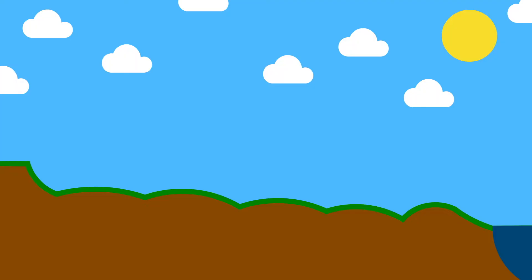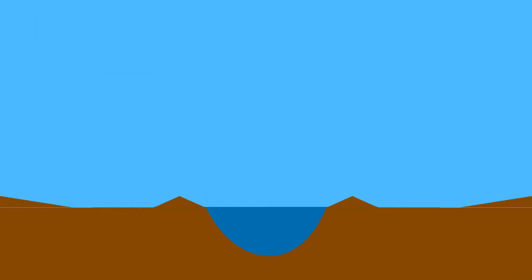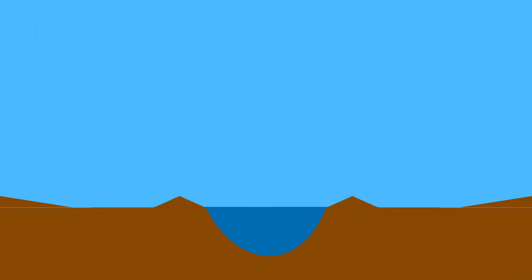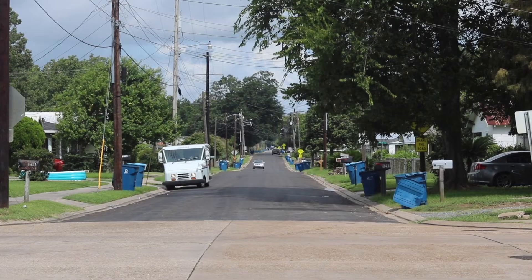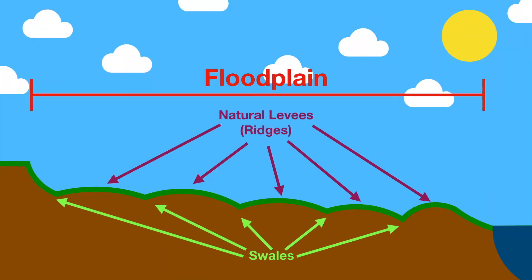Natural levees are formed during major floods where rivers deposit sediment. Over time, these sediment deposits form a barrier that limits the spread of future floods. You can see how high the river has flooded over geologic time by looking for the furthest levee from the river — floodwaters never get past that point, so there's no natural levee formation. If you stand near the bank and look away from the river, you'll see these levees grow gradually — this phenomenon is called ridge and swale topography.